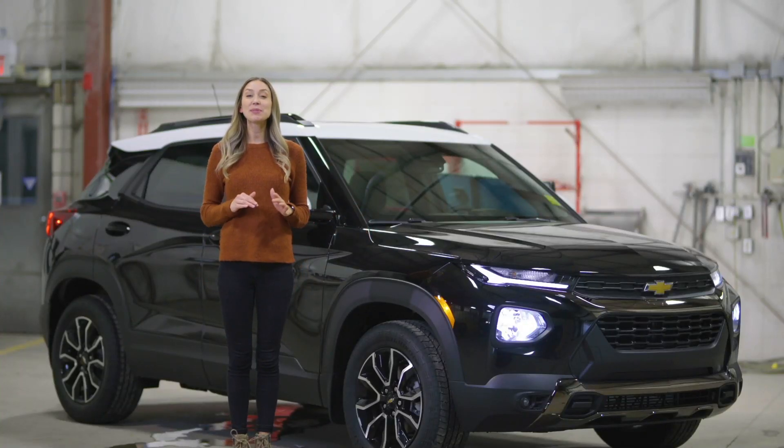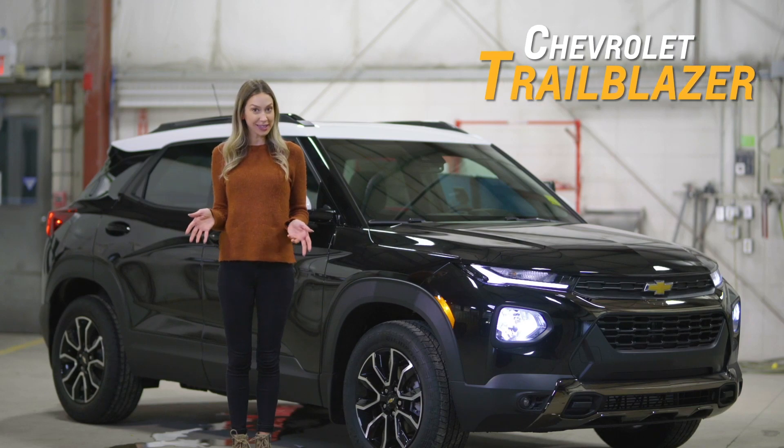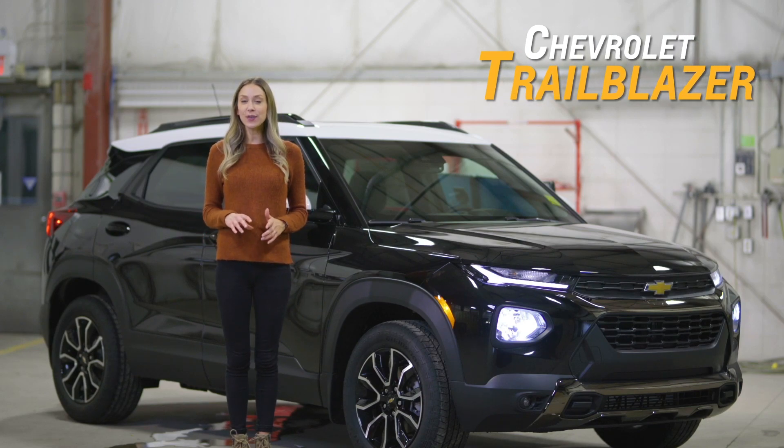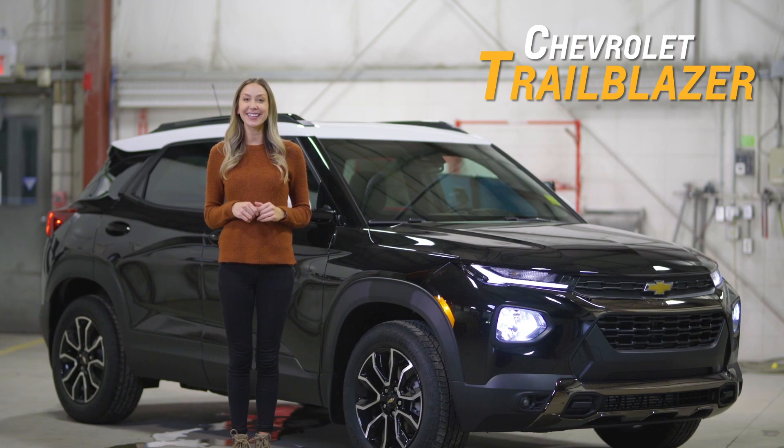Hey everyone, today I am so excited to show you the all-new 2021 Chevy Trailblazer. This compact SUV bridges the gap between the Chevy Trax and the Equinox. The compact SUV segment has been extremely popular, and so Chevy decided to show up to the party in style with the all-new Trailblazer. This small SUV packs tons of features. Let's get started.